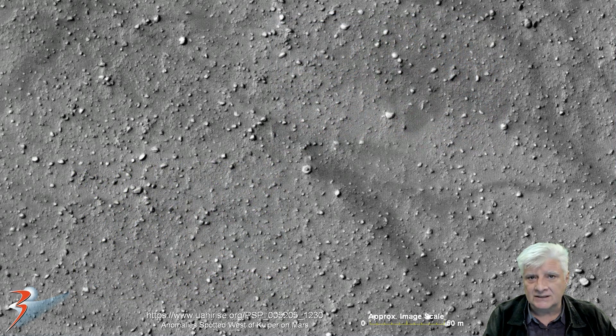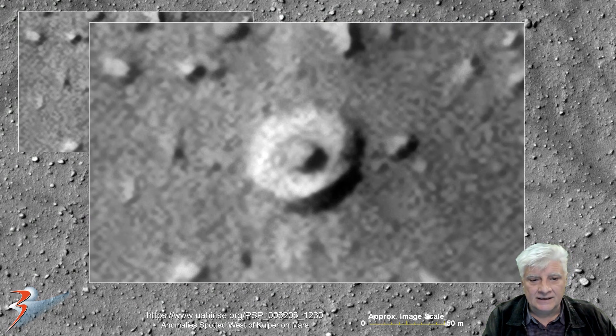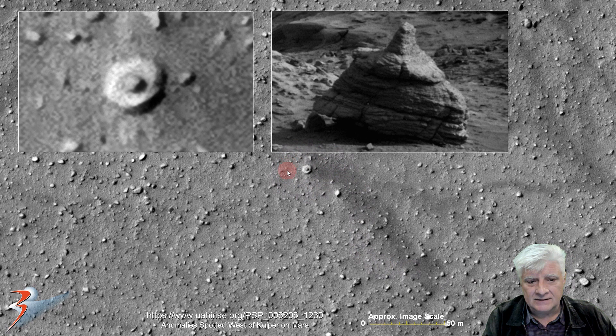This is also from one of my recent videos, 'Anomaly Spotted West of Kuiper on Mars,' in which I showed you this strange anomaly that's about 8 meters in diameter with a strange protrusion or knob in its center. There are so many of these on Mars. I speculate that these objects might be related — could this be a side view, photographed by the rover Curiosity, of one of these we've been seeing from orbit photographed by the Mars Reconnaissance Orbiter? This one is only about a meter across.